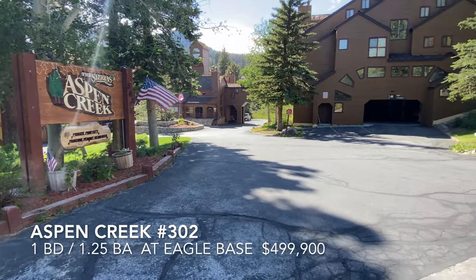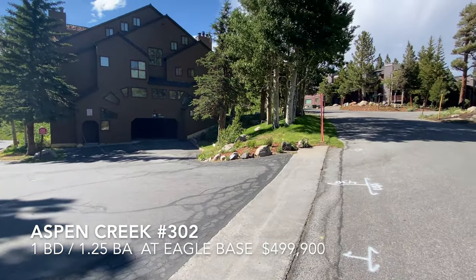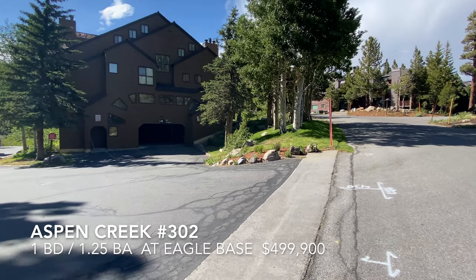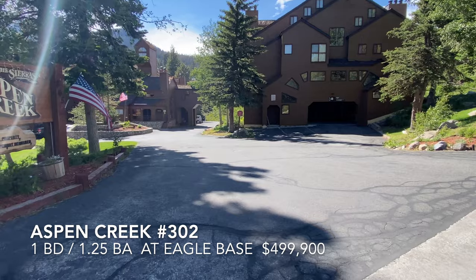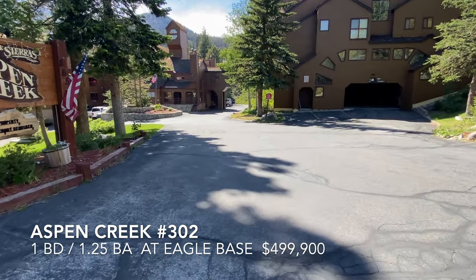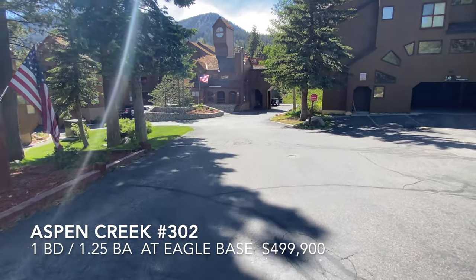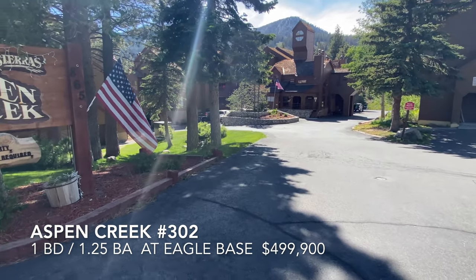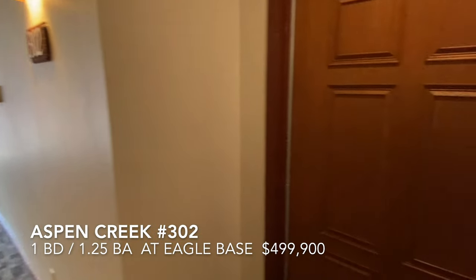This is Aspen Creek condos, right adjacent to Eagle Base, steps away. We're here to see unit number 302 upstairs — top floor, one bedroom, one and a quarter baths, turnkey unit. Let's go in.